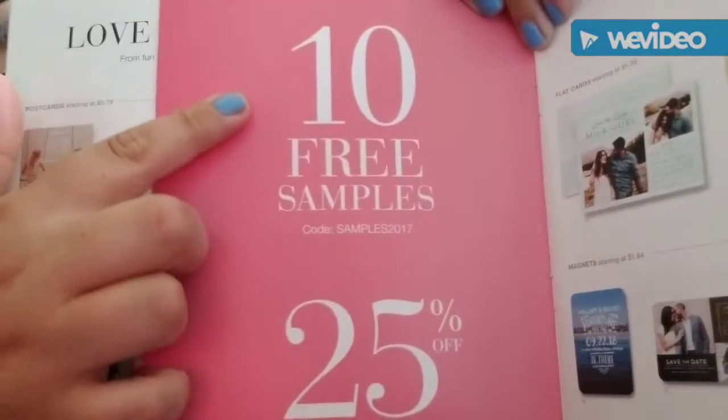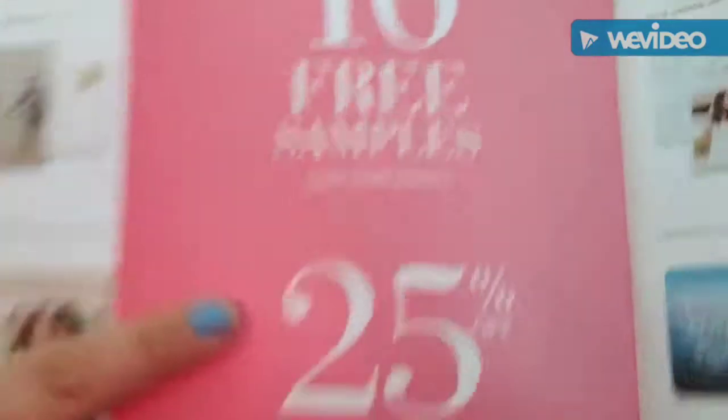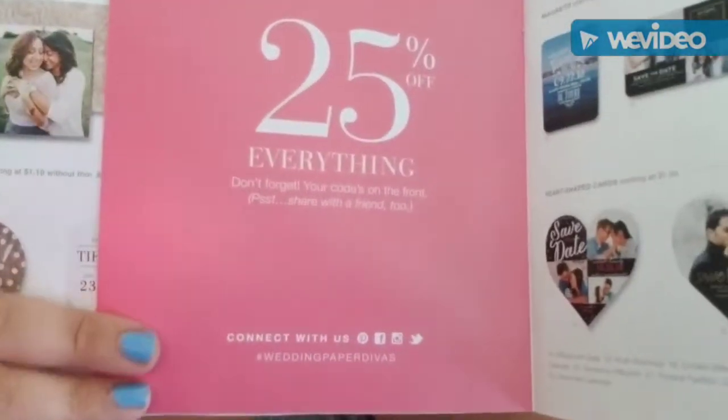Here's the info if you want to get free samples — the code is SAMPLES2017 to get 10 free samples from Wedding Paper Divas. There's also a 25% off everything code. That's the full Wedding Paper Divas booklet. I hope you guys enjoyed this video — please comment, like, and subscribe. I have a bunch more stuff coming!